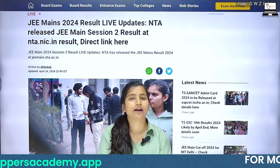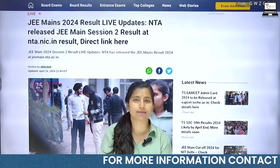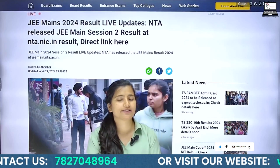How to check the results? After going to NTA's website, you will need to fill in your registration number that you used during registration, and you can check the results of your exam.